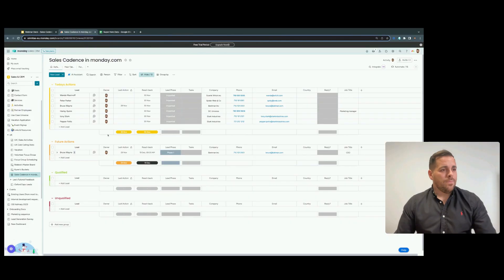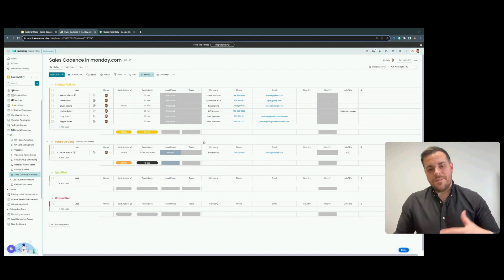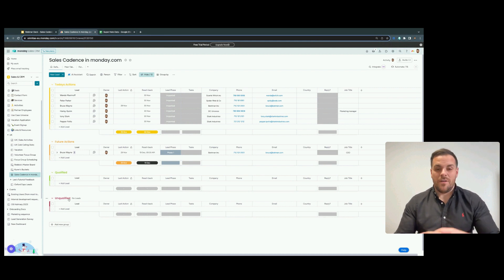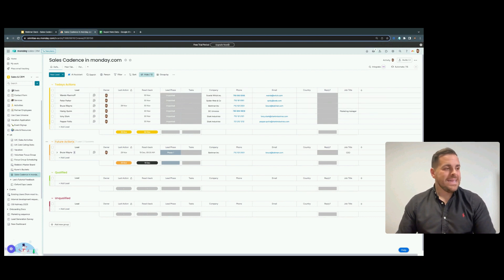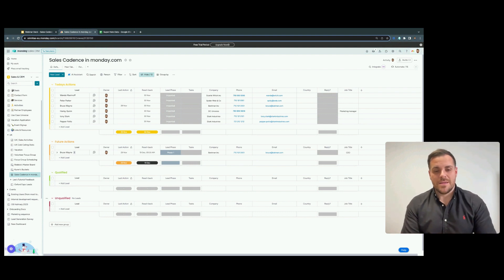I'm going to break down what the groups mean and the views for anyone new to Monday. What you're looking at right now is a board — boards are essentially what Monday uses to hold the data you're nurturing, for example leads. Within the board, all of our actions and everything regarding our sales cadence will live. Groups are holders or repositories for data. We've got 'Today's Actions' — if I'm a salesperson, I want to see what I've got to complete today. We've got 'Future Actions' for anything outside today, and 'Qualified' and 'Unqualified'. These are the best four groups to have; it doesn't need to be complicated. A lot of people invest in expensive tech to build a cadence — it doesn't need to be that heavy.